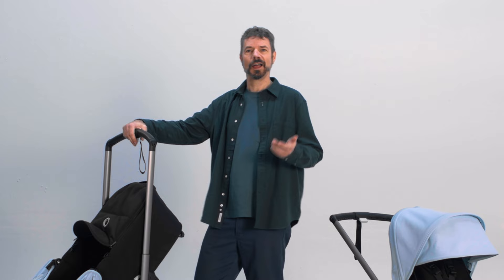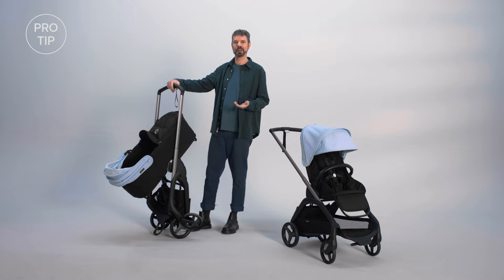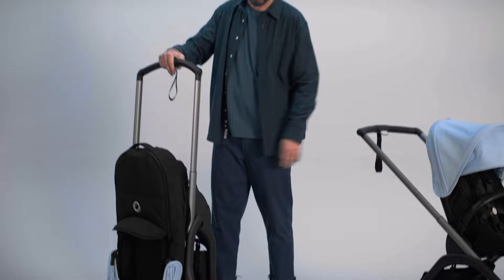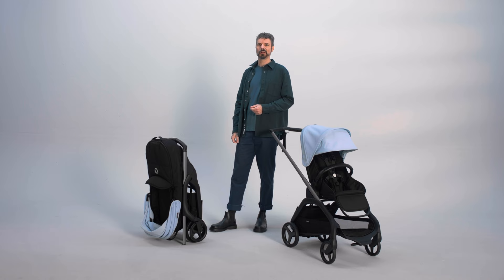Here's a pro tip: if you need some help with folding while you get the hang of it, all you need to do is pull the strap and the bassinet folds. Unfolding is just as simple — it's the same one-hand operation, so you're ready to hit the streets in no time.